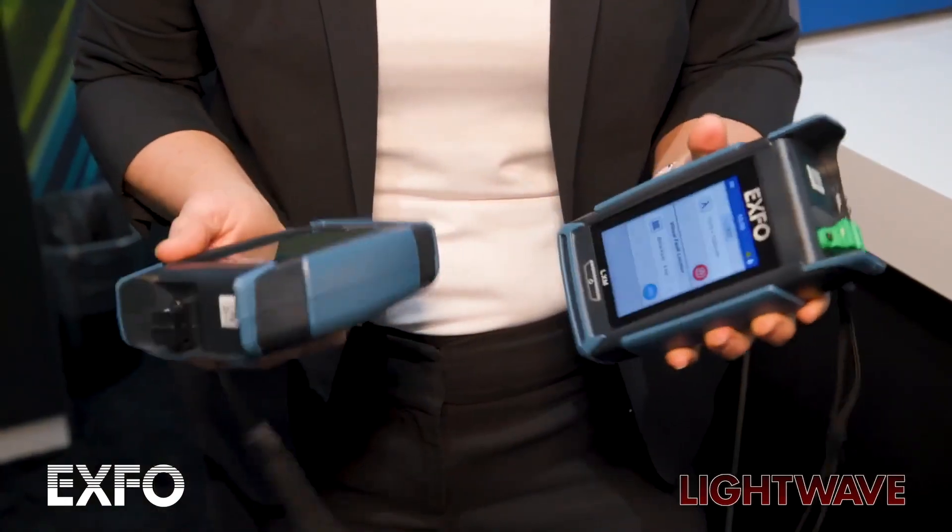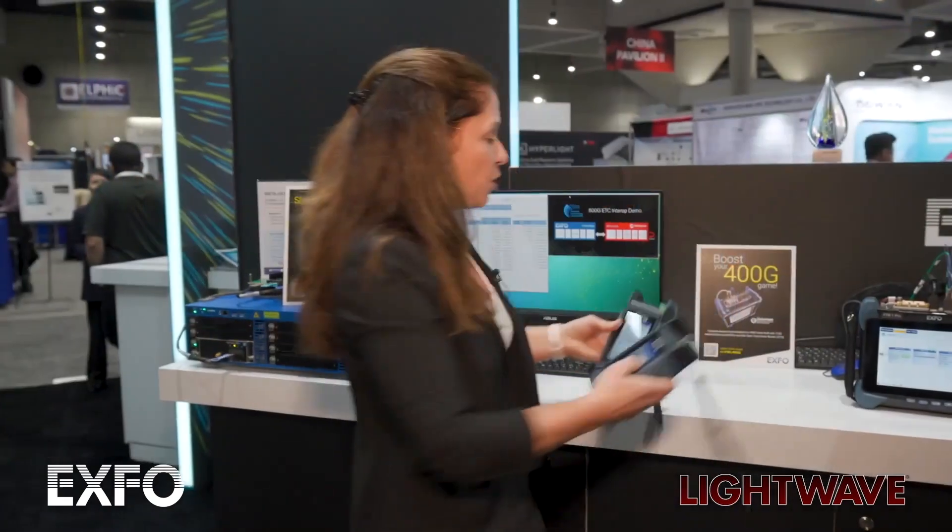Our second innovation is our new PXM, LXM, MPO tester. It's an optical loss test set, and that is really meant for simplifying the service provider and data center deployments of fiber. What we're bringing is really simplification where we're able to test and accelerate the deployment by testing, for example, a 12 fiber, two wavelength, MPO fiber really under one second. Really fast, and with all the automation that we've put in the product, it really makes the learning curve very simple for field technicians.